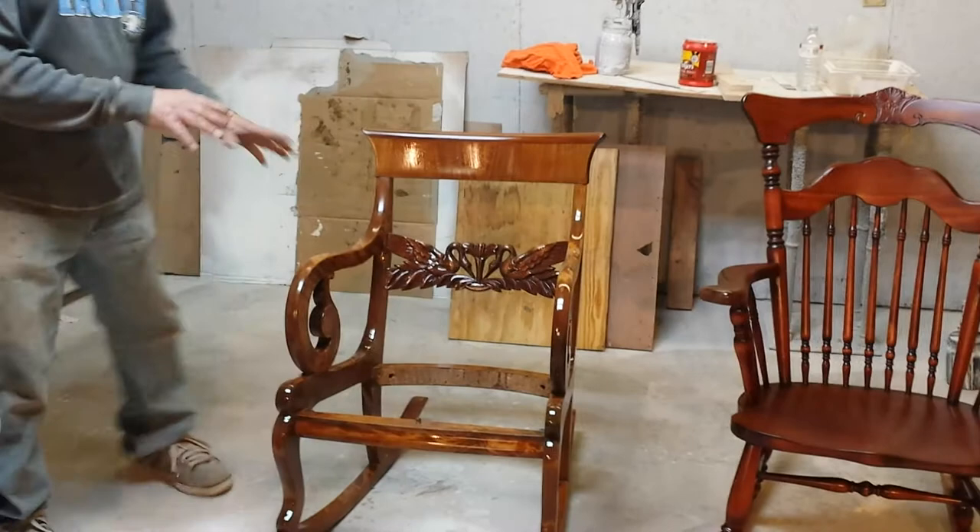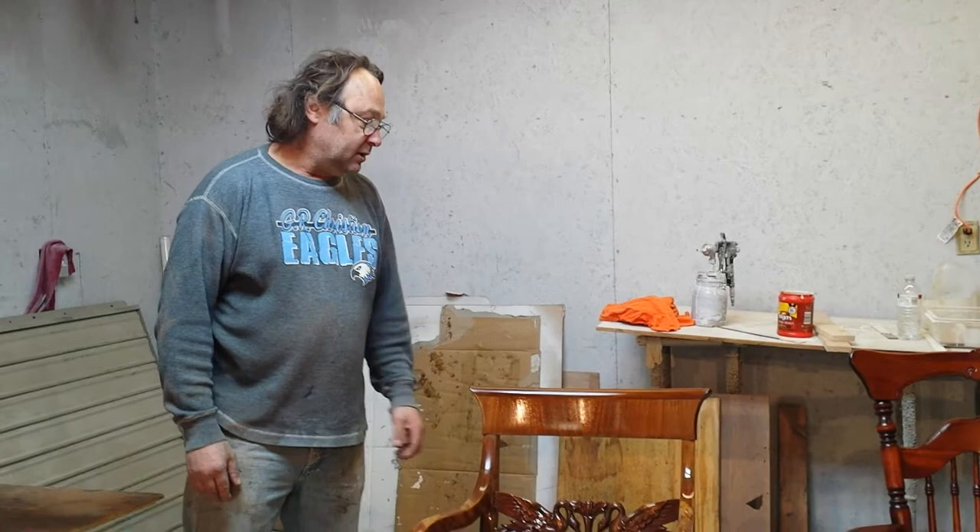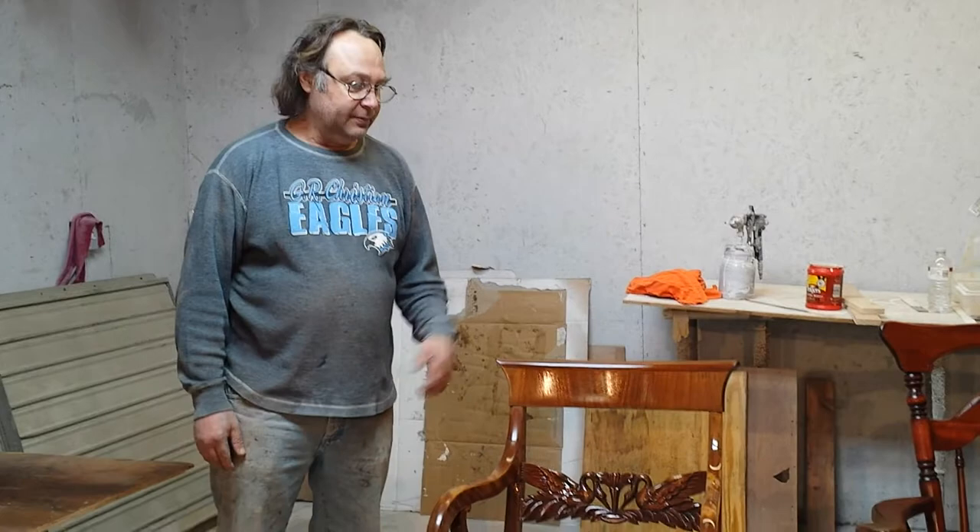After I get the toning done to where I'd like it — it's never going to be perfect — I'm going to take some Van Dyke brown glaze, glaze the chair, and put it in a 20 sheen. It will look as nice as anybody could ever get it looking.